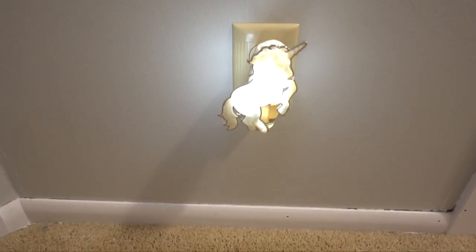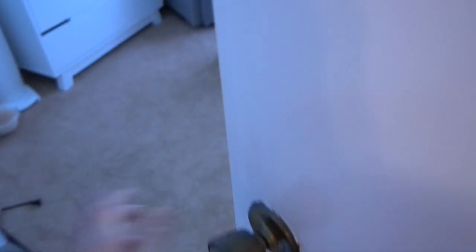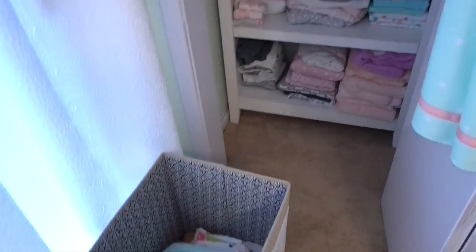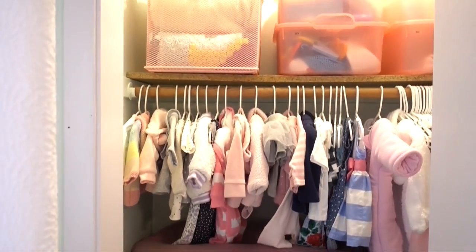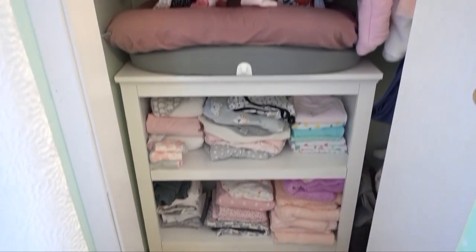Okay, so outside her nursery, little sneak peek — we have this cute little unicorn nightlight. Okay, let's go in. I'm not going to show you all the nursery right now, but here's a little sneak peek, and then here is her closet. How stinking cute is this closet — I can't even handle it. So this is her hamper with her crib sheets, because the crib's not in yet. And this is her crib skirt — her crib isn't in yet so it's just hanging there because we ironed it.